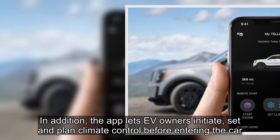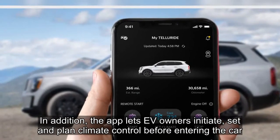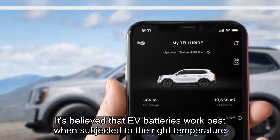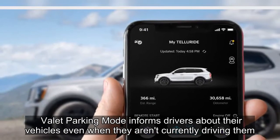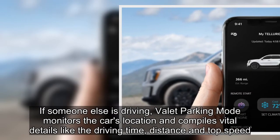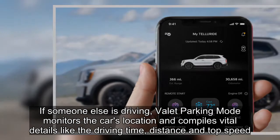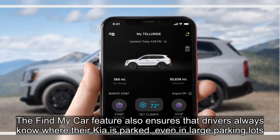The app also lets EV owners initiate, set, and plan climate control before entering the car, since EV batteries work best when subjected to the right temperature. Valet parking mode informs drivers about their vehicle even when they aren't currently driving it — if someone else is driving, it monitors the car's location and compiles vital details like driving time, distance, and top speed. The Find My Car feature also ensures that drivers always know where their Kia is parked, even in large parking lots.